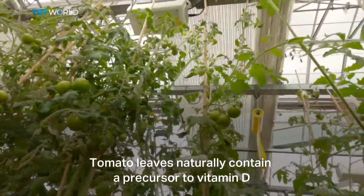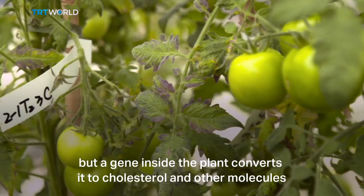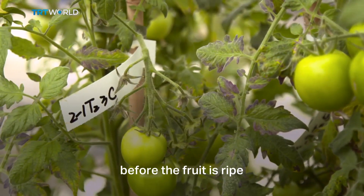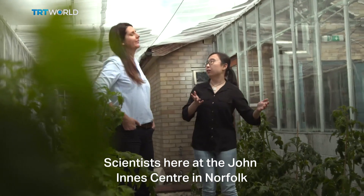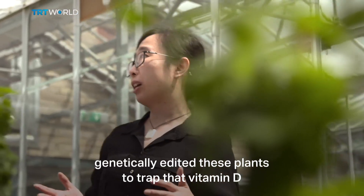Tomato leaves naturally contain a precursor to vitamin D, but a gene inside the plant converts it to cholesterol and other molecules before the fruit is ripe. Scientists here at the John Innes Centre in Norfolk have genetically edited these plants to trap that vitamin D.